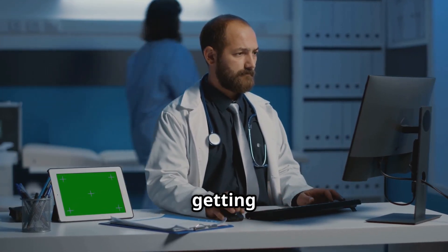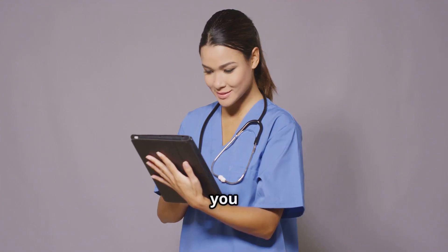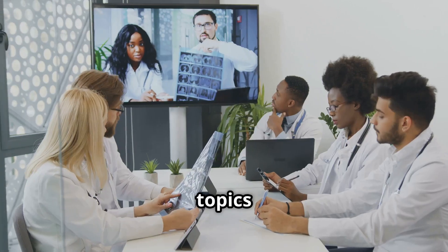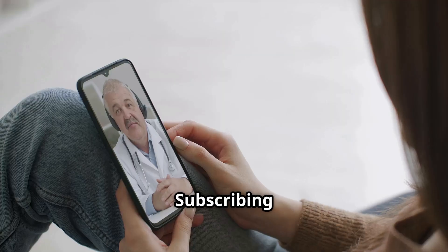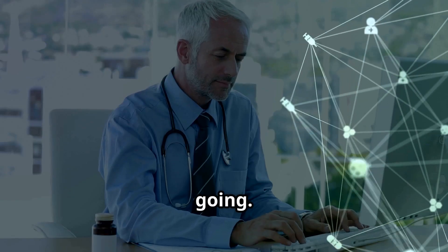Quick pause. If you're getting value from this video, go ahead and hit that like button and subscribe if you want more real-world AI and healthcare tech breakdowns. We've covered topics like AI-driven diagnostics, telemedicine innovations, and EHR best practices. Subscribing helps the channel and keeps you informed with the latest in healthcare tech. All right, let's keep going.